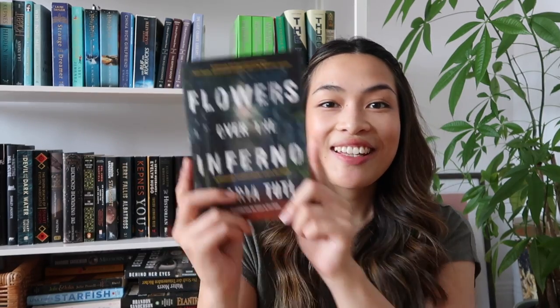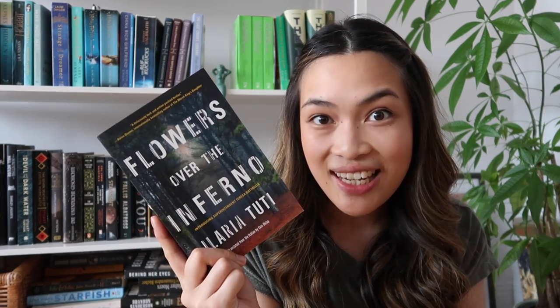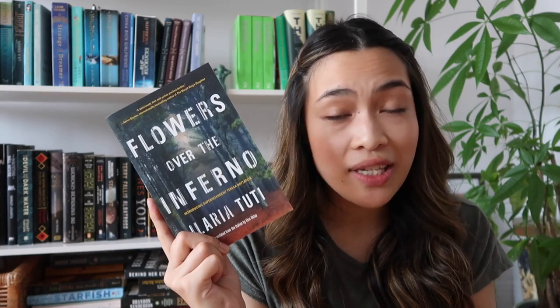Moving on to a bit more serious murder — this is Flowers Over the Inferno by Ilaria Tutti. Why I picked this up is because of Storygraph. I picked up one book recommended to me on the app, The Inheritance of Orquídea Divina, which I ended up loving. So this random recommendation caught my eye. I read the plot and was intrigued, and I was actually surprised it was on Book Outlet because this is translated work — the author is Italian. One of the reviews said they loved the superintendent because it's a very unusual setup: a woman in her mid-60s who's investigating. There was a gruesome murder on the Italian mountainside where a man was found with his eyes gouged out, and Teresa investigates.